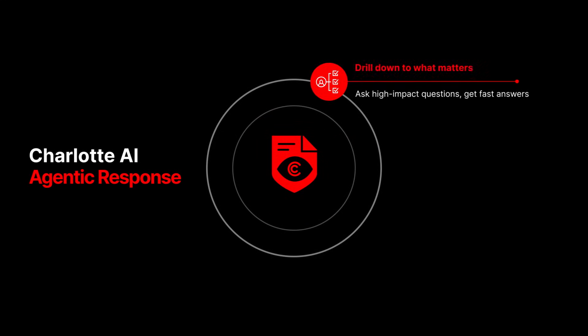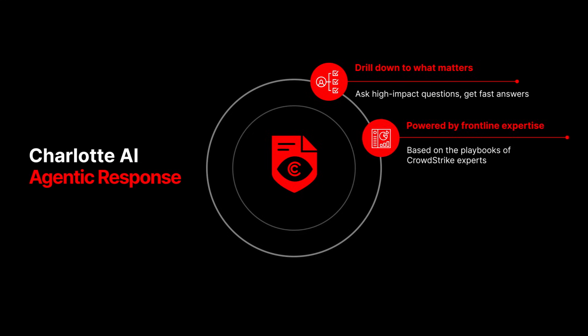It streamlines investigations by generating the questions that matter most and then answering them autonomously with your Falcon data. Agentic response brings CrowdStrike's frontline expertise into every investigation, guiding analysts step by step with what to ask, delivering instant answers, and recommending what to ask next.